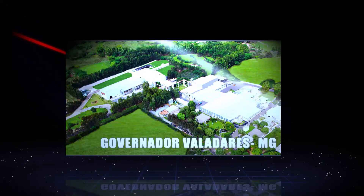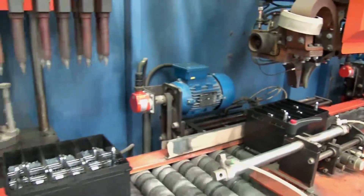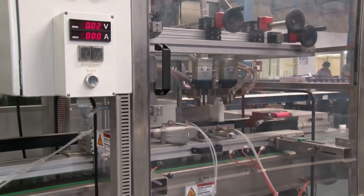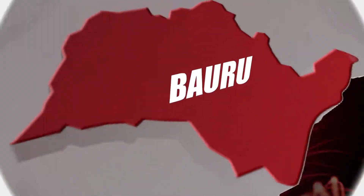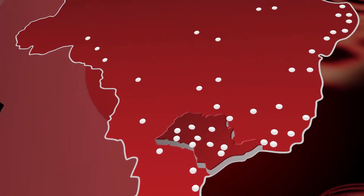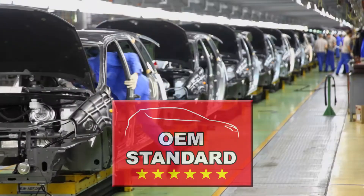With production units strategically located to efficiently and timely serve the market, Tudor Brazil provides excellence in the manufacturing and marketing of all of its products, with a continuous investment in technology. Concern with the quality standard is present throughout the company processes, and is recognized by the most demanding customers. That is why Tudor has over 80 wholesale distributors in Brazil and abroad, over 10,000 authorized resellers, and provides products for original equipment manufacturers.